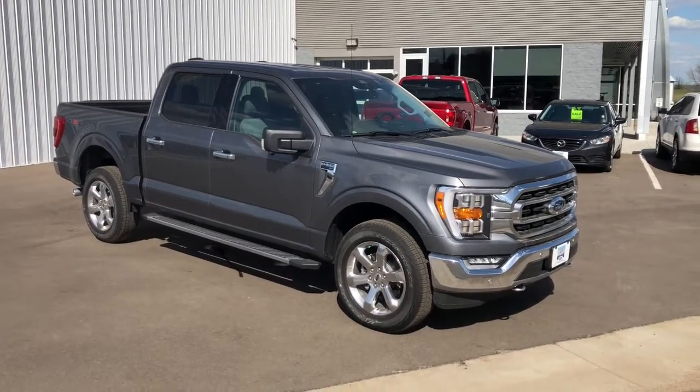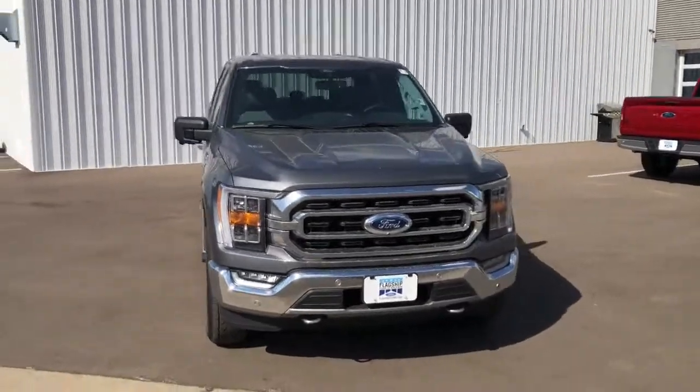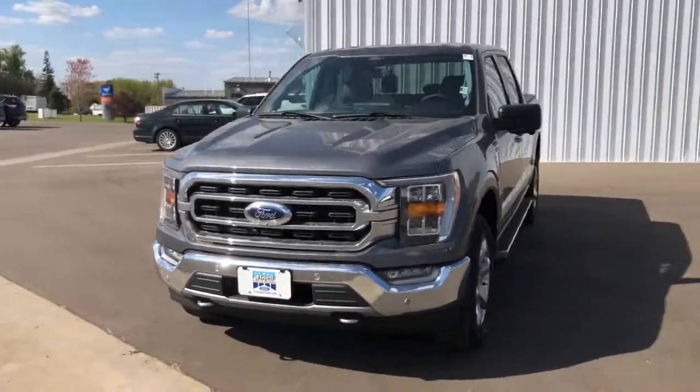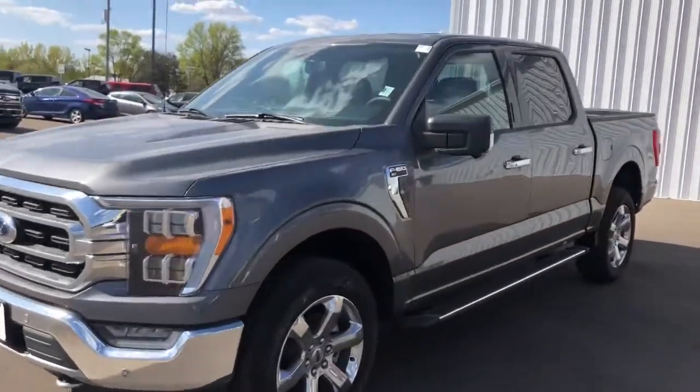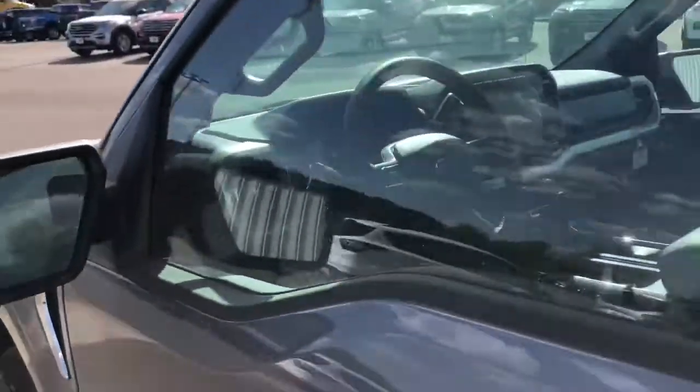Your next car could be the 2021 Ford F-150. Take a closer look at this full-size F-150. It's the light-duty pickup that leverages military-grade aluminum alloy and high-strength steel to produce class-leading towing and payload capabilities.